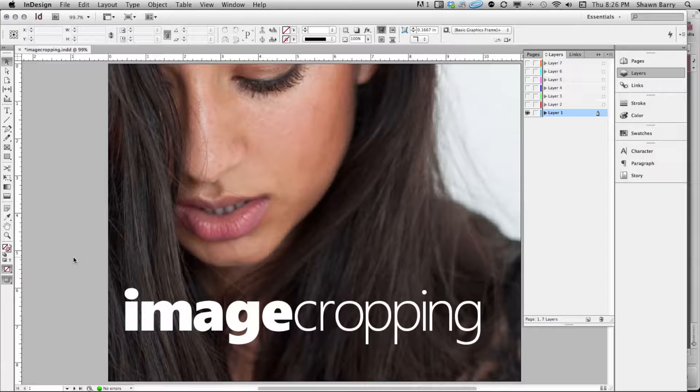Hi everybody, it's Sean. This next video is called image cropping. I realized that a lot of the images we use in layouts we tend to take for granted — the image is the image, we use it and lay out around it. So I thought it's worth talking about image cropping and seeing how the crop of an image can make a difference in your layout.